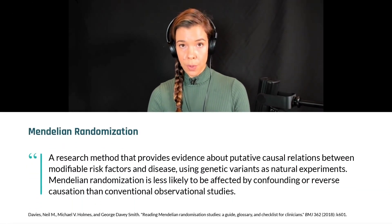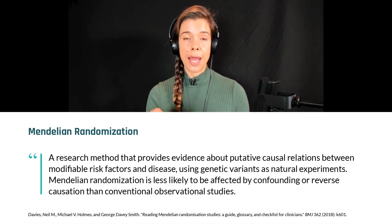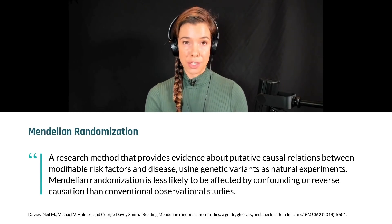Essentially what they do is measure the fact that everyone has different variations in the sequence of DNA in their genes. These variations often are just a change in one DNA nucleotide, which is called a single nucleotide polymorphism, or a SNP for short.